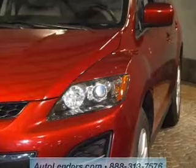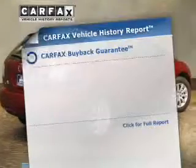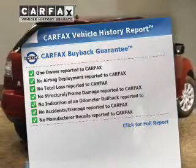Premium wheels give a more luxurious look. The anti-lock braking system will help deliver you safely to your destination. Rest easy knowing this vehicle comes with a Carfax vehicle history report from Carfax, the most trusted provider of vehicle history information.